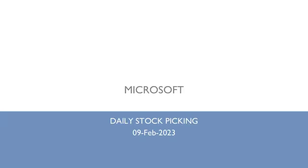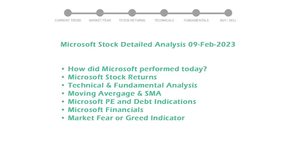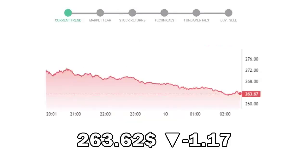Let's look at how Microsoft is doing today in the stock market. We will cover all these points for better stock picking. Microsoft closed at $263.62, with a decrease of negative 1.17% in the last trading session.